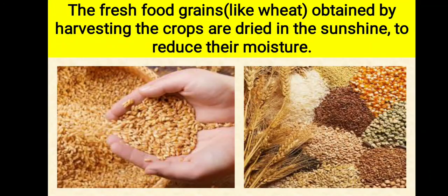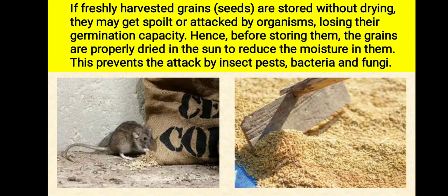The fresh food grains like wheat obtained by harvesting of crops contain more moisture than required for their safe storage. These grains are dried in sunshine to reduce their moisture. If freshly harvested grains are stored without drying, they may get spoiled or attacked by organisms, losing their germination capacity.